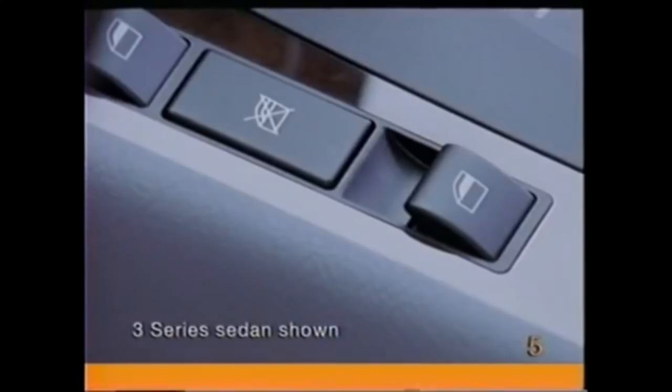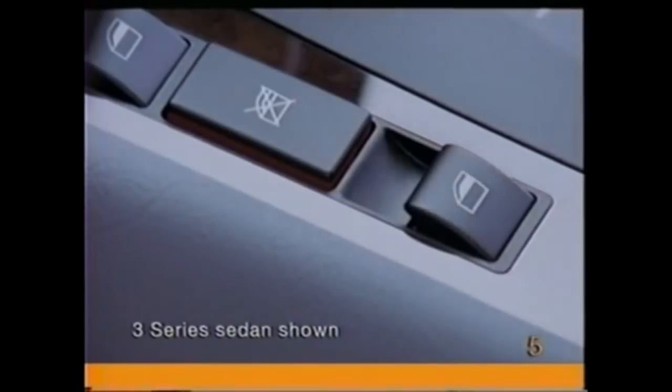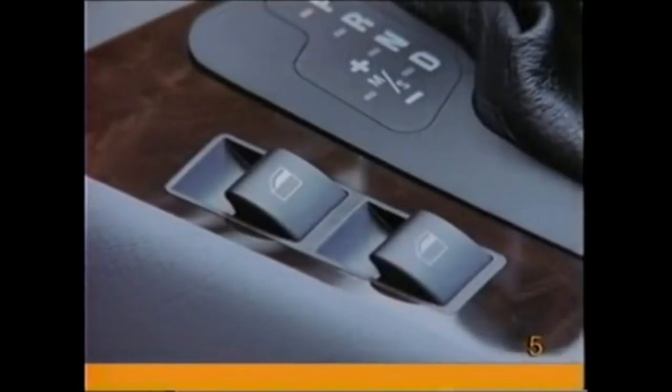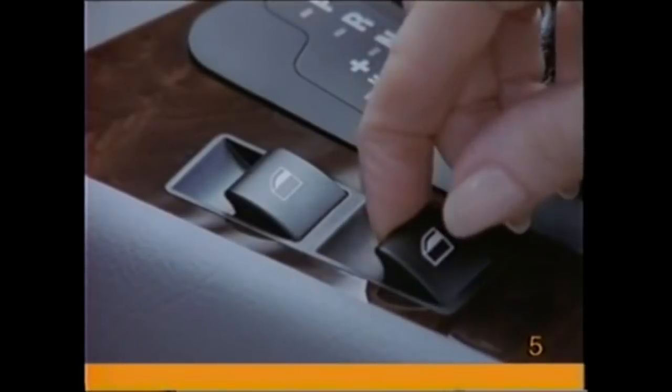Please use the rectangular switch to deactivate the rear power window switches whenever small children are riding in the car. After the vehicle has been turned off, windows can be operated for up to 15 minutes until one of the front doors is opened. In the coupe, you must keep your finger on the switch in order to close the rear vent window.